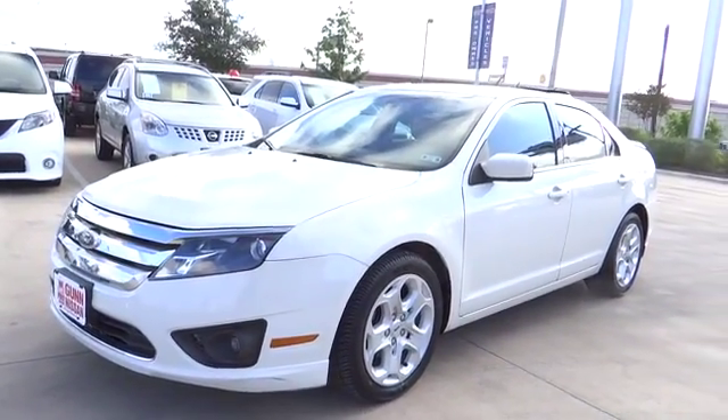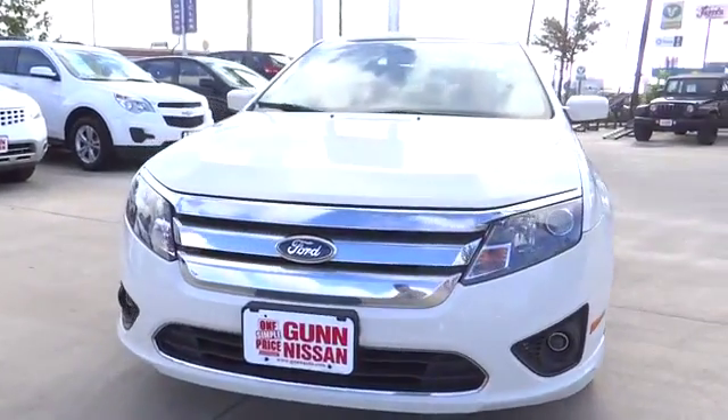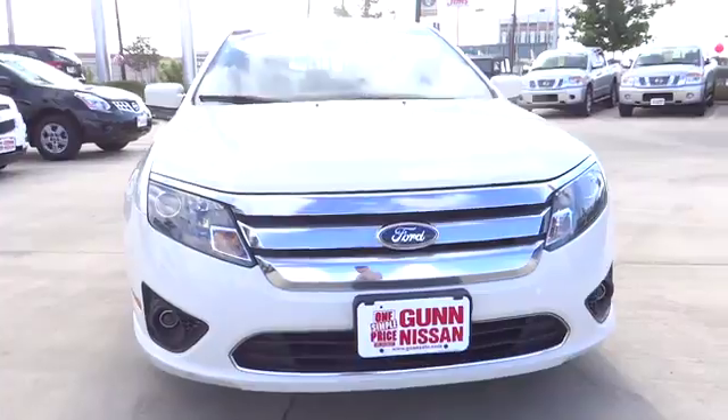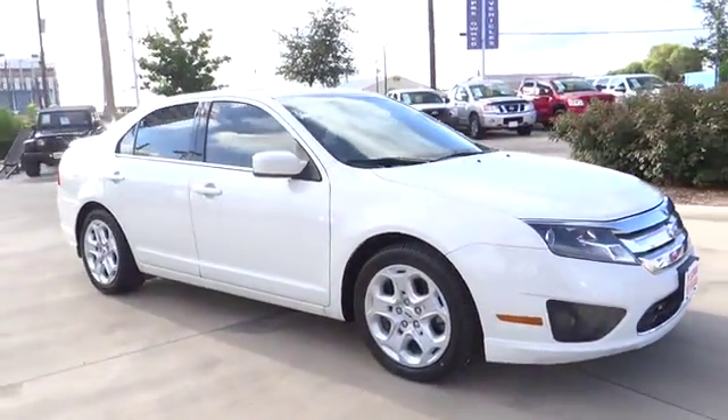2011 Fusion. You can have both impressive power and great economy in a Fusion, and it is priced below $15,000. This vehicle has less than 80,000 miles. Here are some of this vehicle's great options.